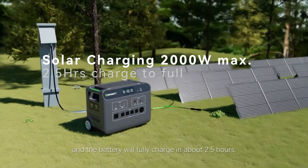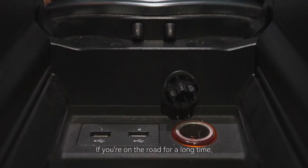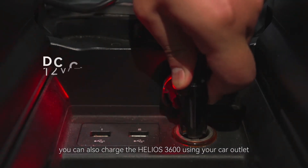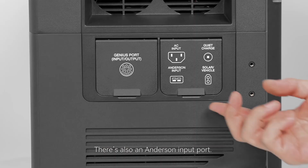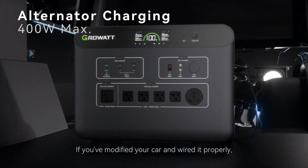So go ahead, power up your adventures with the Growatt Helios 3600 — the ultimate portable power station for any occasion. If the Growatt Helios 3600 were any more impressive, it'd probably be giving motivational speeches. But for now, it's content just being awesome at its job.